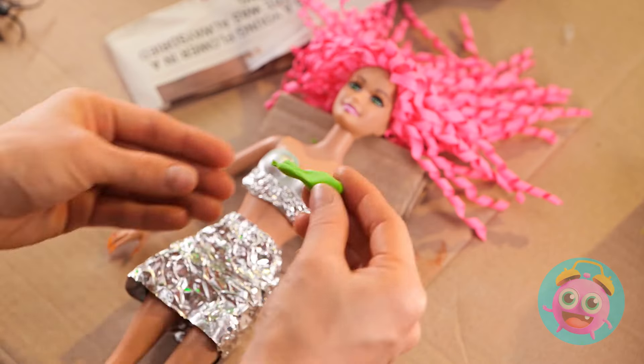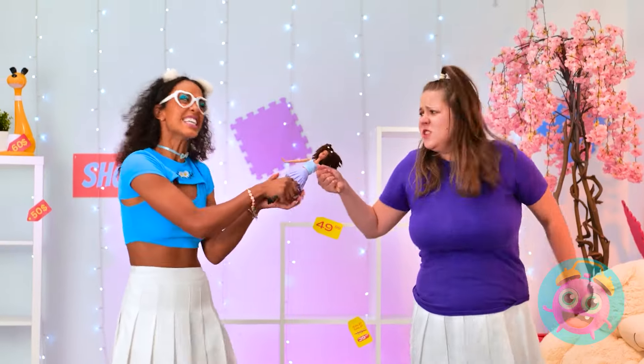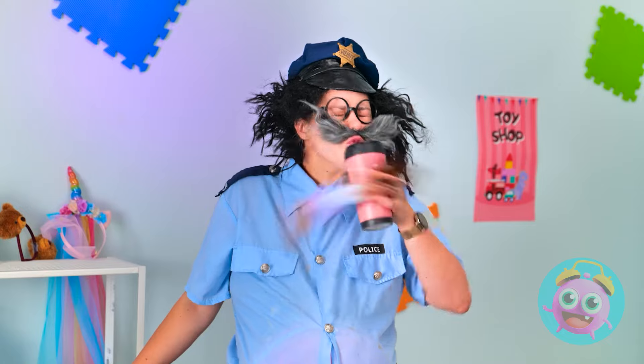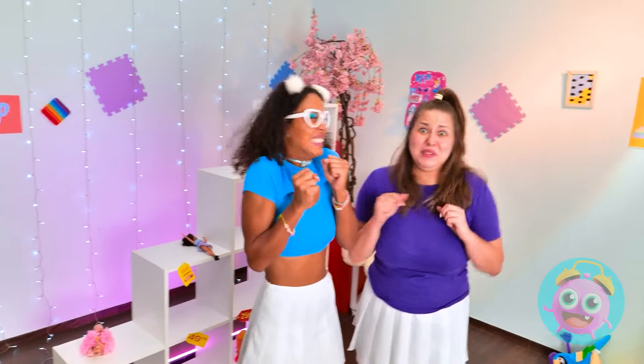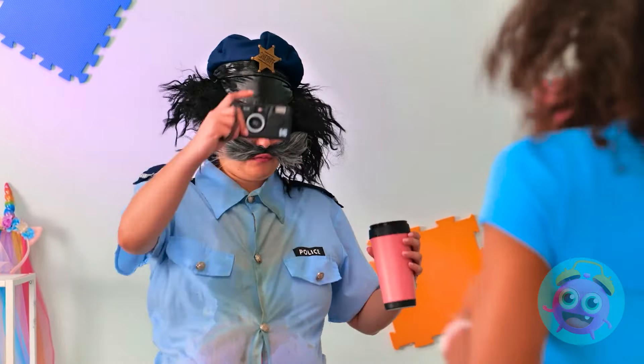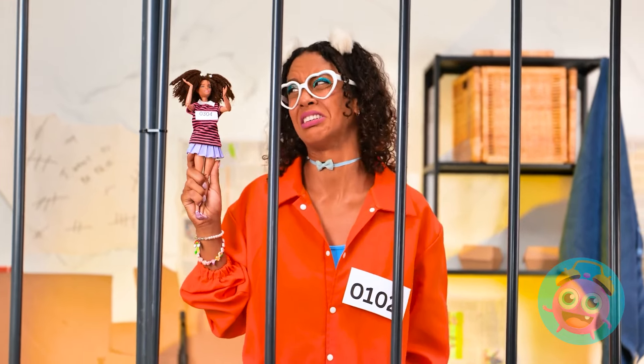Just roll it out nice and thin! It's mine! No, it's mine! Hey! No! You naughty kids! It was an accident! Ditto! You are under arrest! Why? I didn't do anything! Barbie, we need to get out of here!